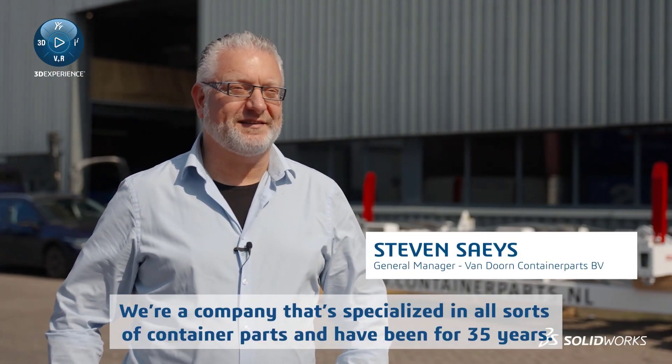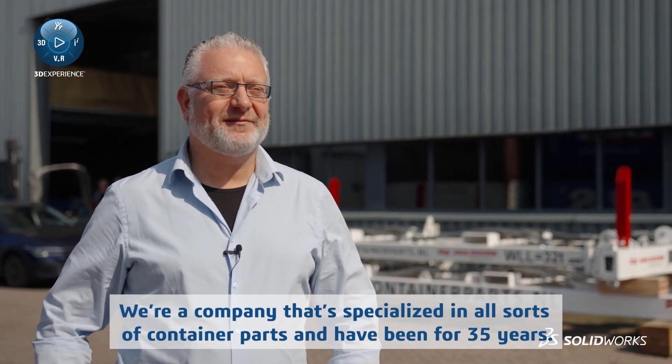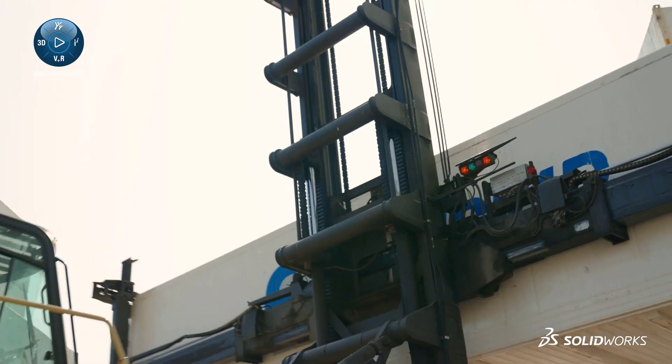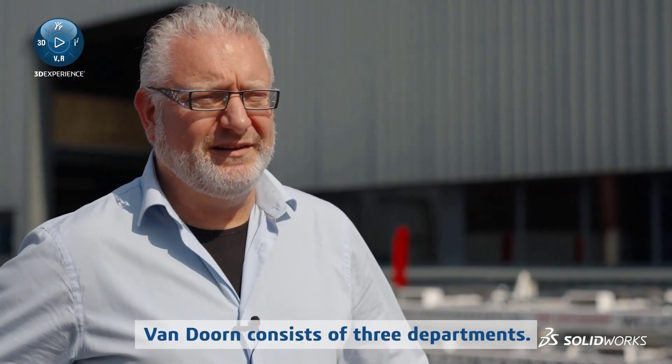We're a company that specialised in all sorts of container parts and have been for 35 years. Van Dodden consists of three departments.